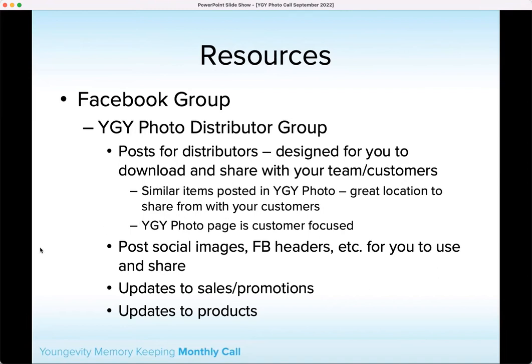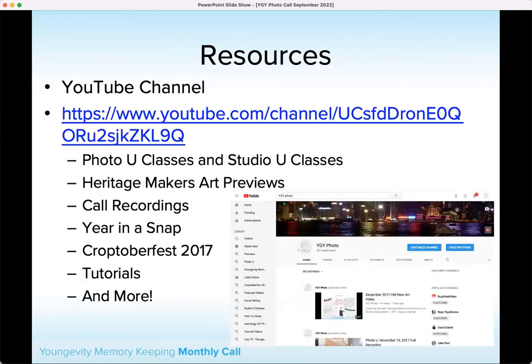Remember that our Facebook group is the place where you find out all the information and where we share things. Take advantage of that and make sure that distributors in your downline are part of that group. It's not customer-facing — it is for distributors, so we do verify that. We also have our YouTube channel where we post the recordings for this meeting, and there are great resources there. If you're planning any events and want to take advantage of some of those recordings, that is a great place to go as well.